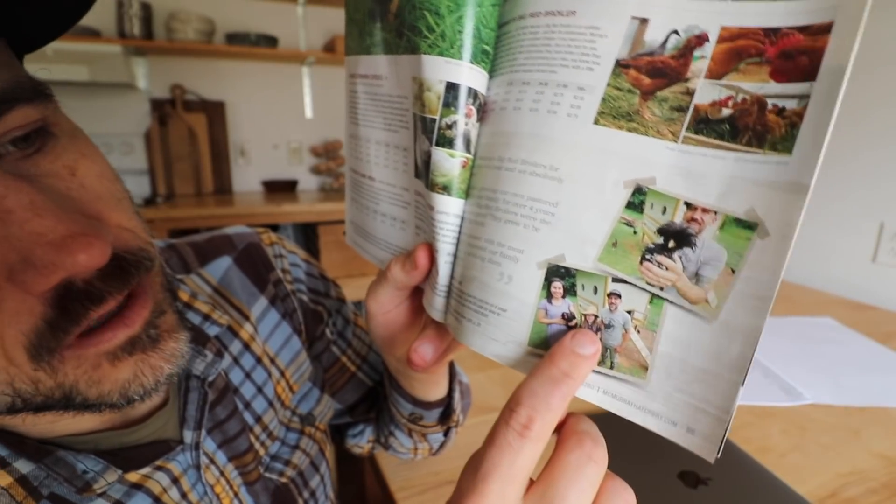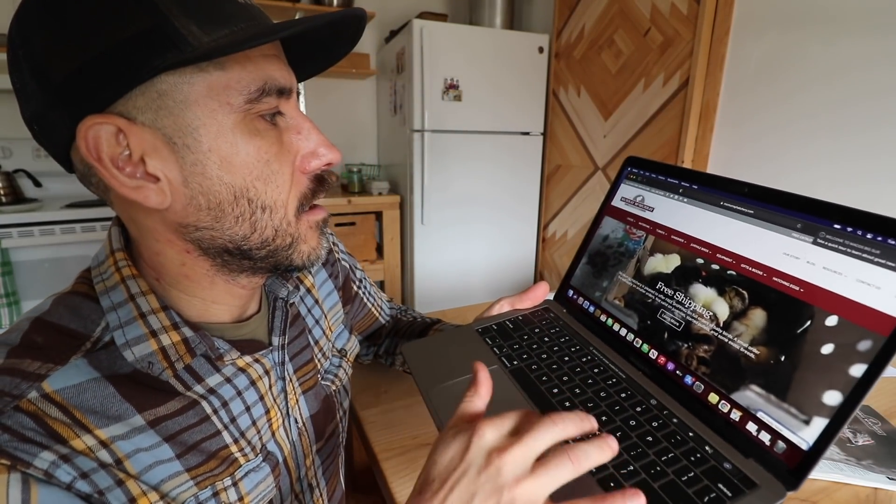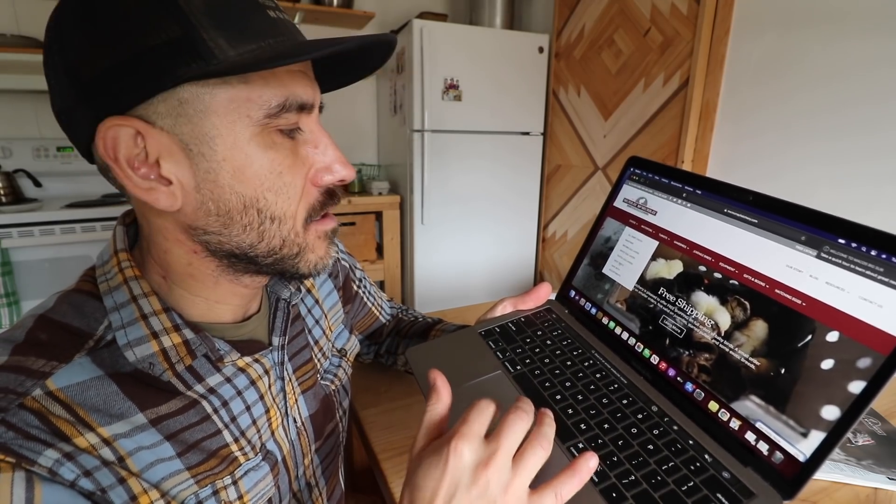We're ordering our chicks from McMurray Hatchery this year — hey, we're in their magazine! We're going to show you what we're ordering. They make it really easy: click on chicks, go to meat birds. When we say meat birds, I don't want any confusion — when we first started raising meat birds, I didn't know what a broiler was. There's a difference between meat birds and egg layers, and broilers are the same thing as meat birds.